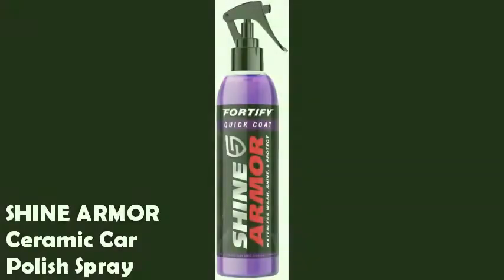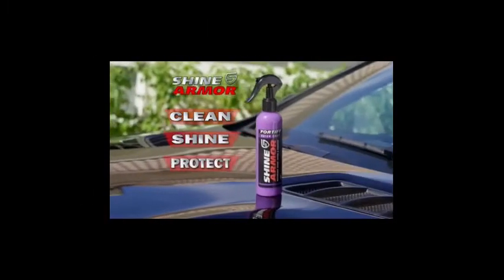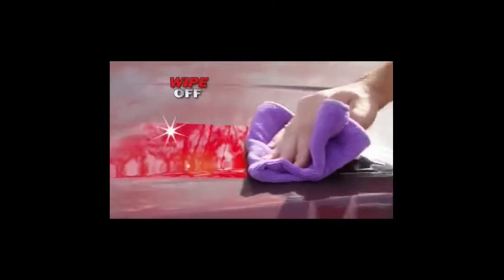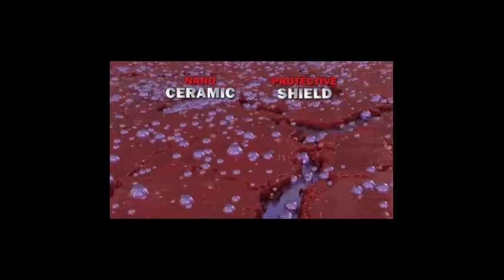Shine Armor Fortify Ceramic Car Wax Polish Spray — Shine Armor's Fortify Quick Coat is your all-in-one ceramic coating hydrophobic spray. It provides a waterless wash, coat, and shine all in one convenient product. Shine Armor Fortify Premium Ceramic Car Coating is a gentle and effective car polish for any vehicle. Get a clean, shiny finish without hurting your car's paint. The Quick Coat Ceramic Wax Car Sealant eliminates dirt, grime, and grease instantly.